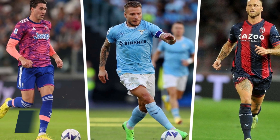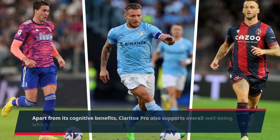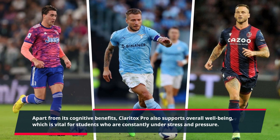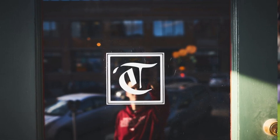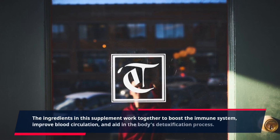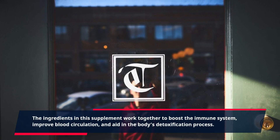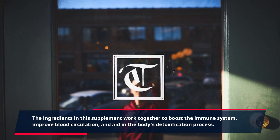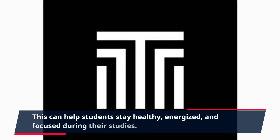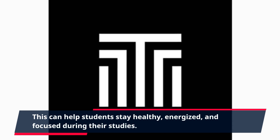Apart from its cognitive benefits, Claritox Pro also supports overall well-being, which is vital for students who are constantly under stress and pressure. The ingredients in this supplement work together to boost the immune system, improve blood circulation, and aid in the body's detoxification process. This can help students stay healthy, energized, and focused during their studies.